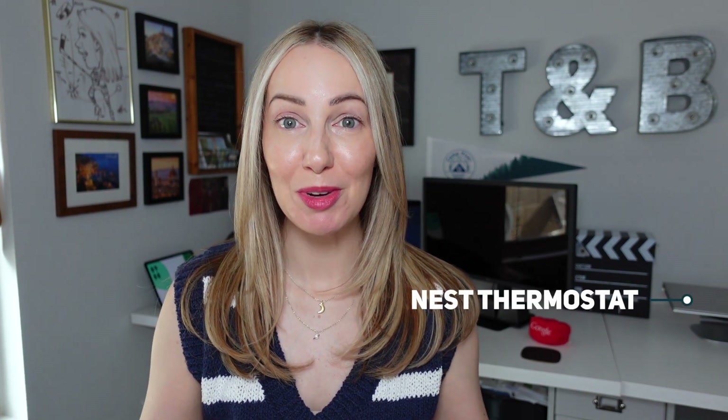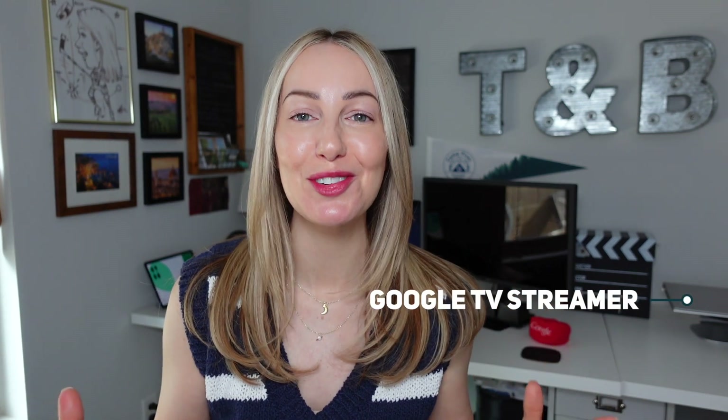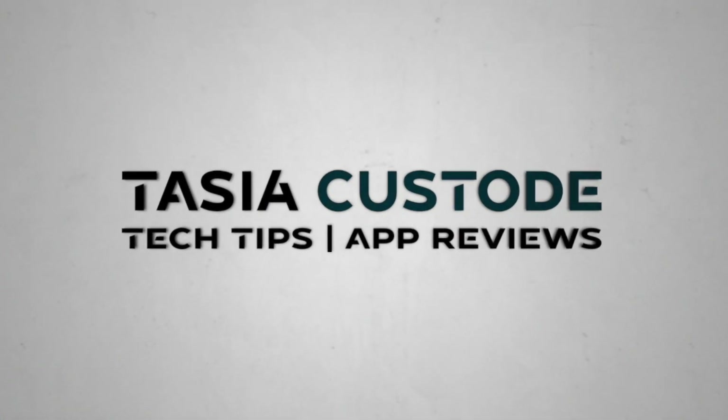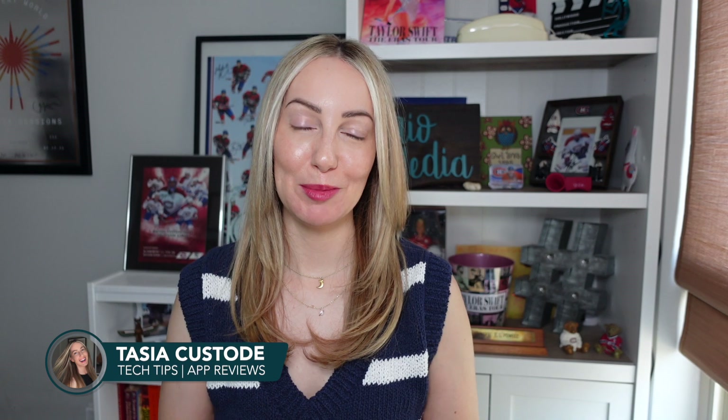Gemini is coming to Google Home, there's an all-new Nest thermostat, and it's bye-bye Chromecast and hello Google TV Streamer 4K. Let's get into it. Hey friends, I'm Tasia Custode and welcome back to my YouTube channel where I share tech tips and app reviews.